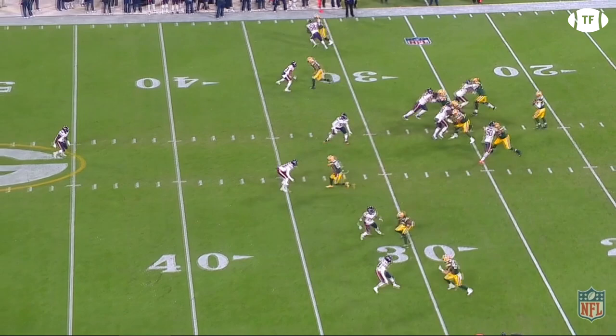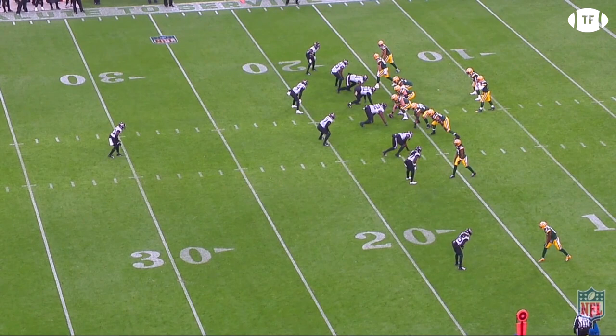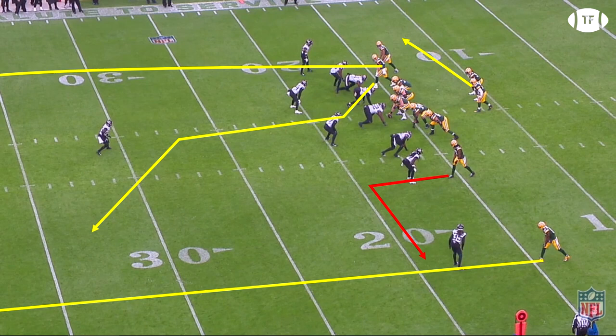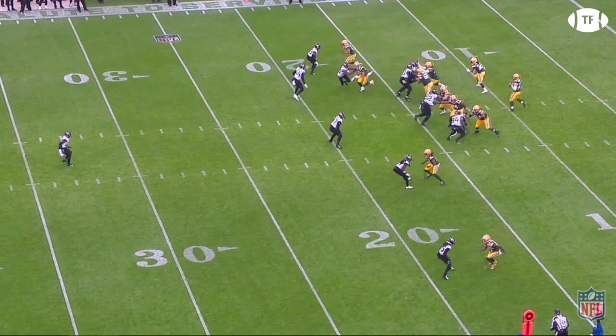Here on third down, the Packers are in a 2x2 set. Devontae is lined up in the slot on the near side of the field, again facing a corner up close with an out route called. Number 17 hops off the line of scrimmage, getting his hips squared to the DB while forcing him backwards, and then hits the DB with a quick pitter-patter, faking Trey Henderson out of his boots, giving him space to make a fast break outside.